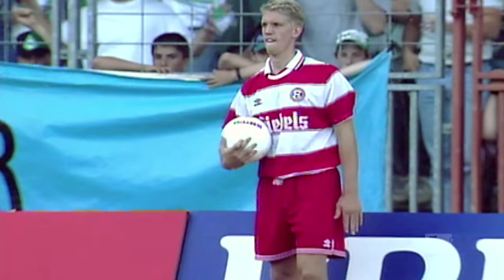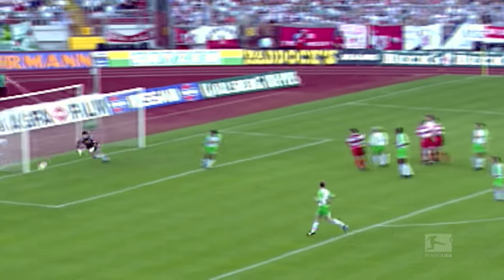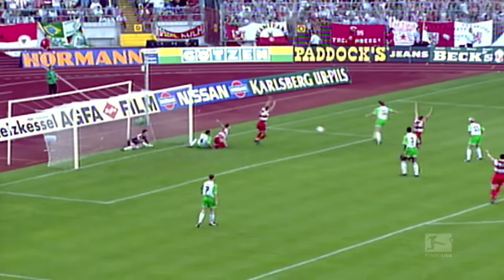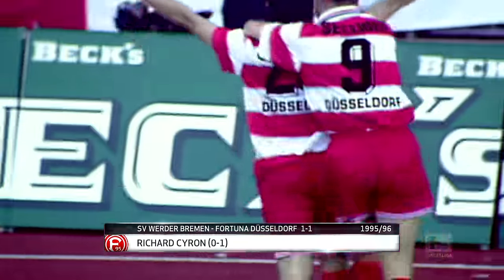In ninth place we have the king of throw-ins, Harold Carterman. The former Düsseldorf player grabbed eight assists in his Bundesliga career, with an incredible five of them coming with his hands. His first appearance in our countdown set up the goal for Richard Theron against Bremen back in the 1995-96 season, although he also had a little help from the post.